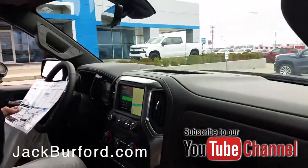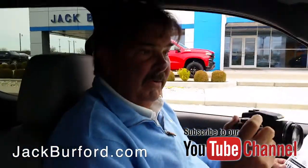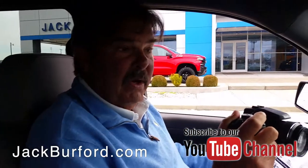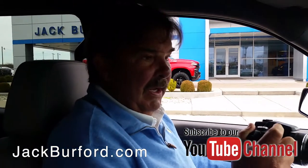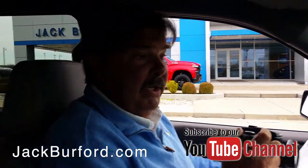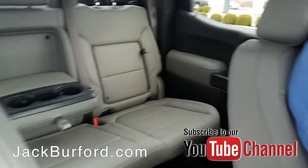This is a nice Silverado. What do we got here, Randy? This is a 2019 LTZ Silverado crew cab. It's beautiful — this color is called Havana Brown metallic. Havana Brown is a pretty color, isn't it?